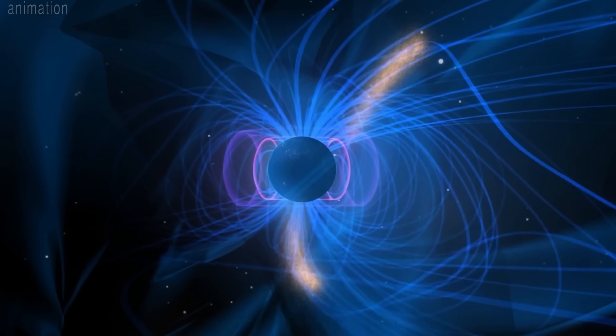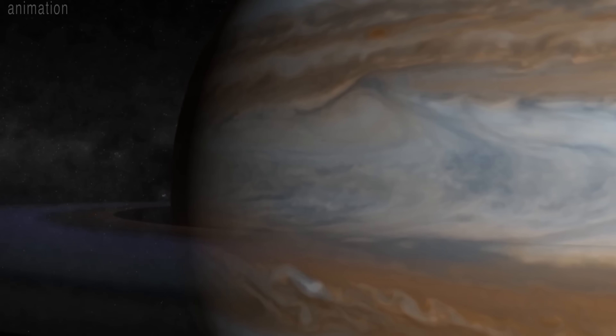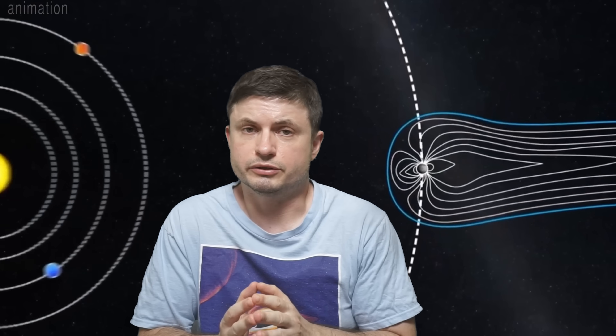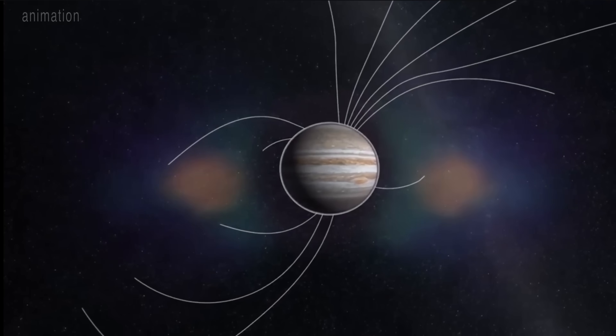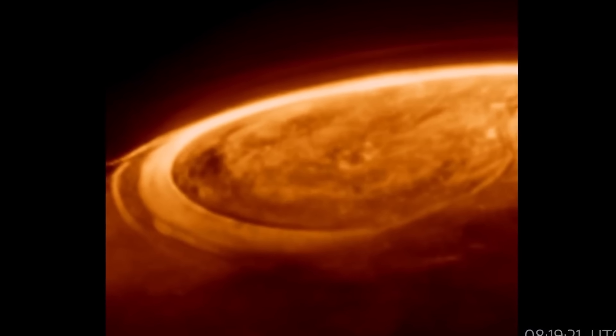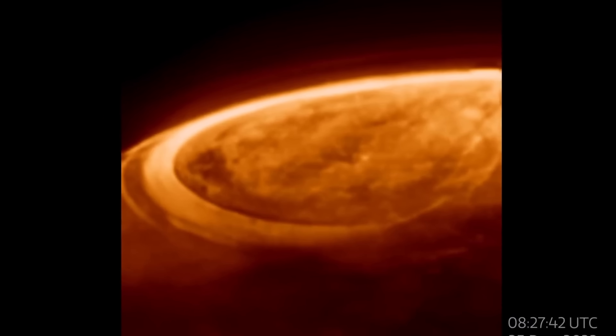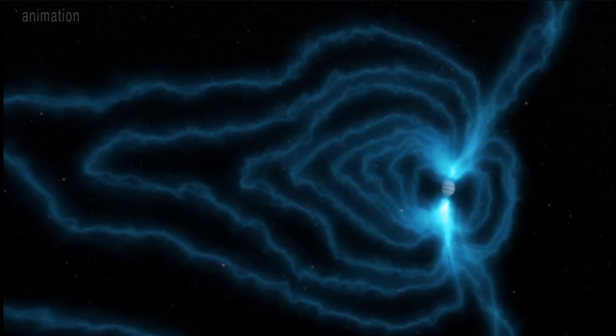One of the reasons researchers wanted to observe the aurora is because they want to understand how they differ from other planets such as Earth, especially since on Jupiter — unlike on Earth — the aurora are also caused by its moon Io. So it's not just the sun; it's also one of its moons. The main focus was to see how quickly the aurora can change compared to the ones on our own planet. The initial assumption was that a typical aurora might take an hour or so to completely dissipate, similar to what we usually see around Earth.